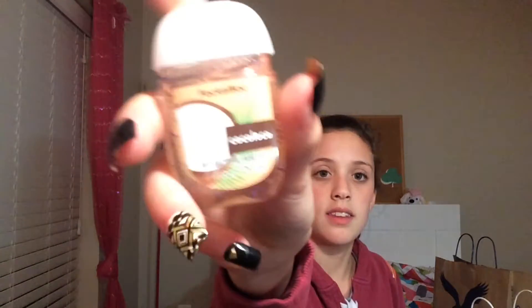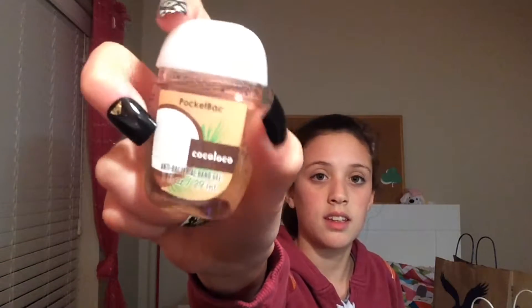The first thing that I got was this Coco Loco hand sanitizer. You guys can see it — it smells so good.